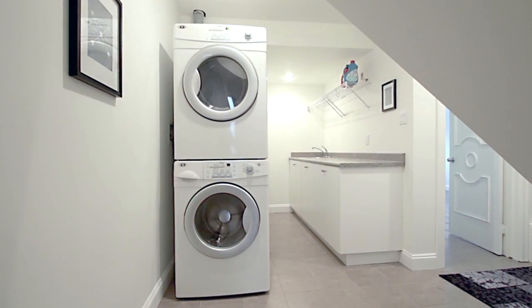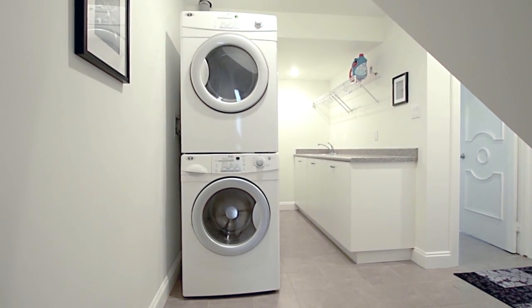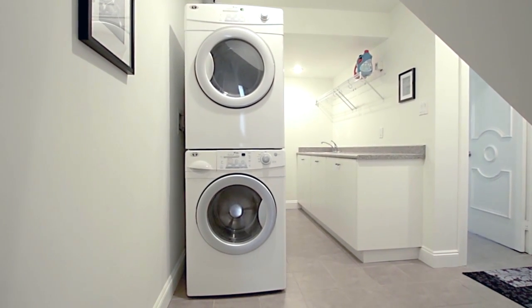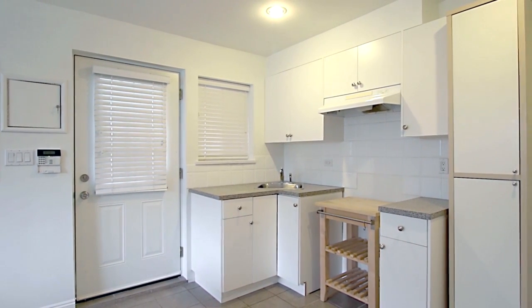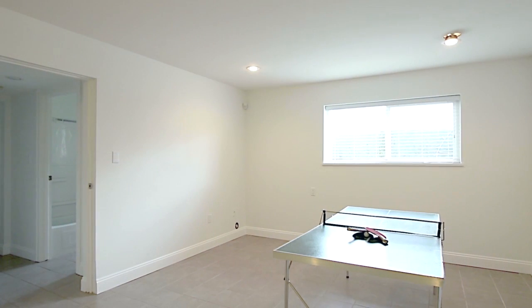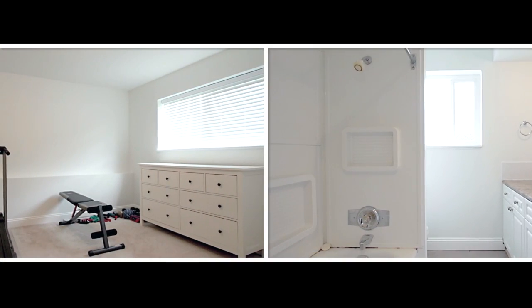Your laundry room has extra counter space and a sink, as well as a door out to your two-car garage. Down here you will also discover an additional living space which includes a bright kitchen open into a nice living room, as well as a bedroom and a full bathroom.